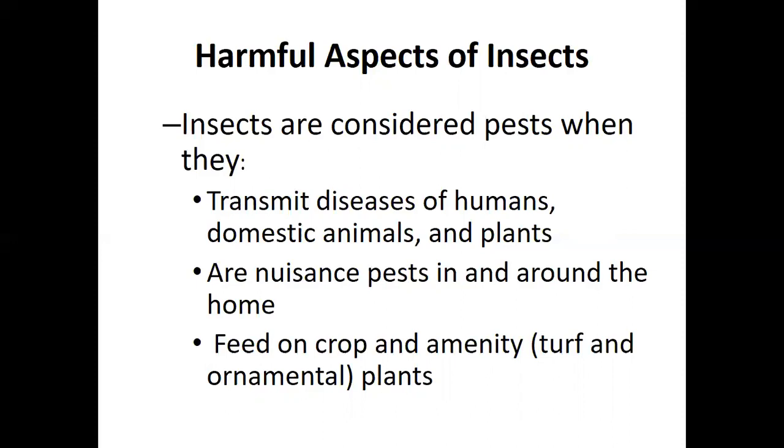We'll cover numerous pests. They transmit diseases of humans, domestic animals, and plants, or are nuisance pests in and around the home. They feed on crop, amenity turf, and ornamental plants. Some things can cause problems, but remember — 97% or more are harmless.